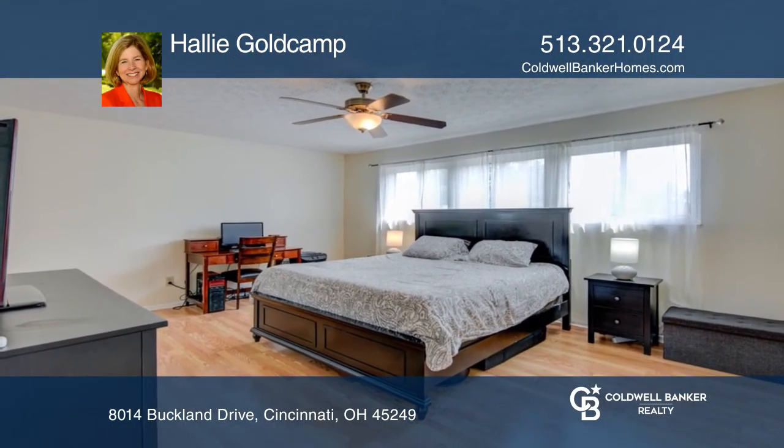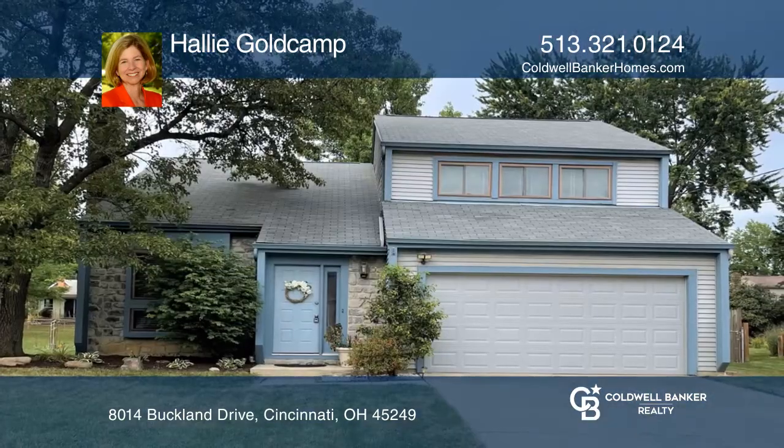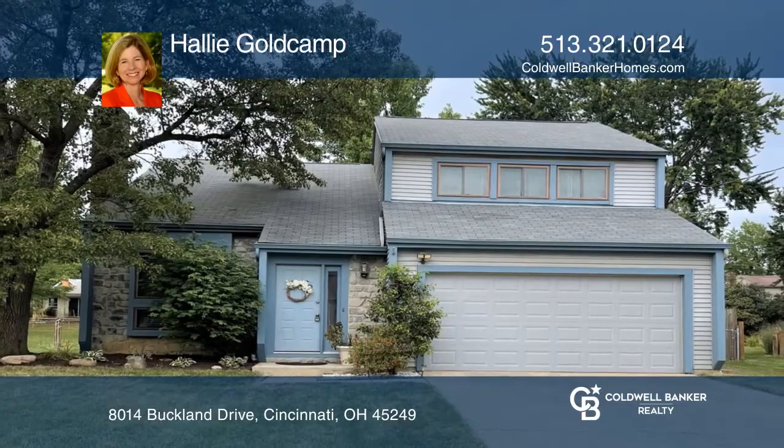floors. Plus, there's a two-car garage and a tiered deck. Fall in love with your future home by contacting Hallie Goldkamp to schedule a tour.